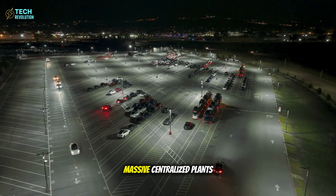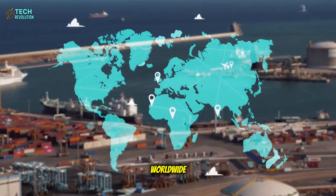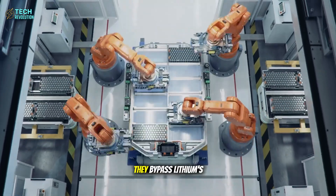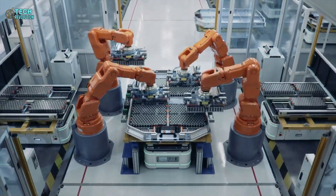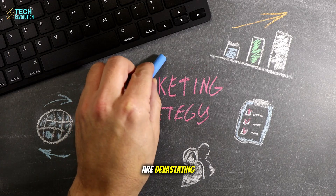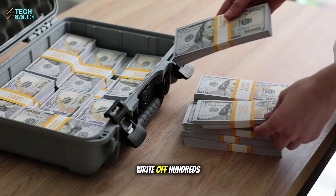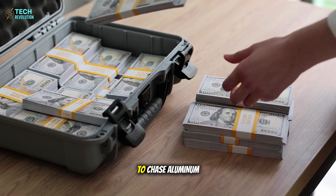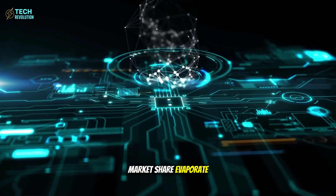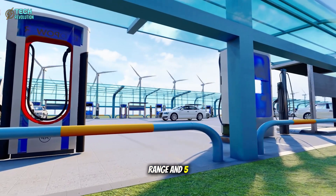Tesla's micro-manufactory swarm strategy is truly noteworthy. Instead of building massive centralized plants like traditional automakers, they're planning dozens of smaller facilities worldwide, each producing a million battery packs annually, collectively bypassing lithium's fragile supply chains. Legacy automakers face an impossible choice: write off hundreds of billions in lithium investments, or watch their market share evaporate as Tesla delivers $16,000 EVs with 550-mile range and 5-minute charging.